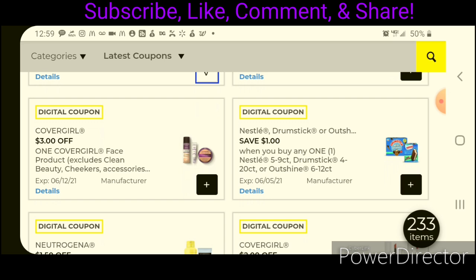$3 off one for the CoverGirl Face — the powders and foundations are all priced at $6.00, so it's half off. You'll end up paying $3.00 after that coupon.